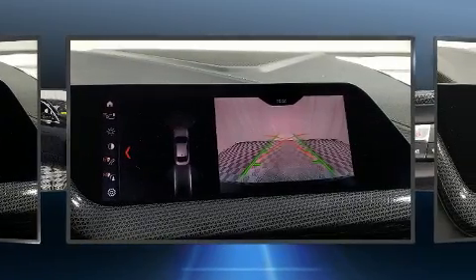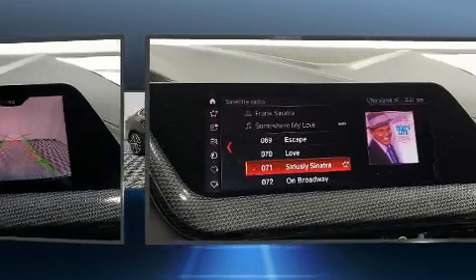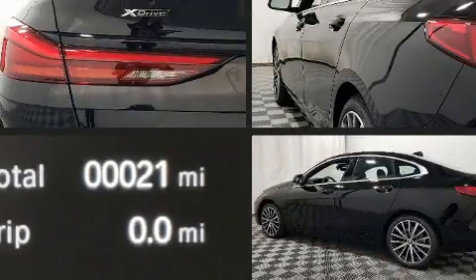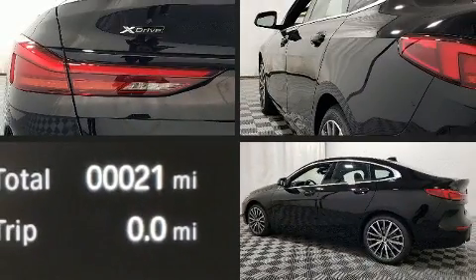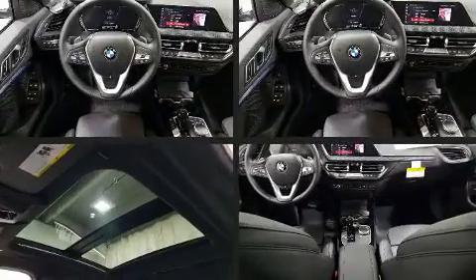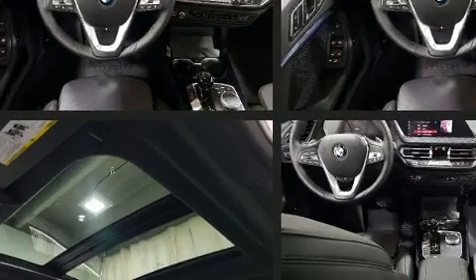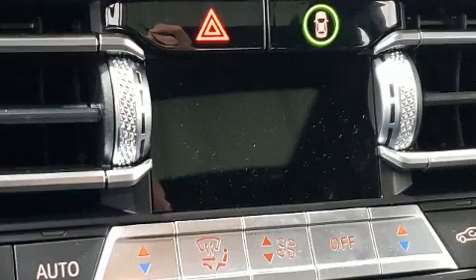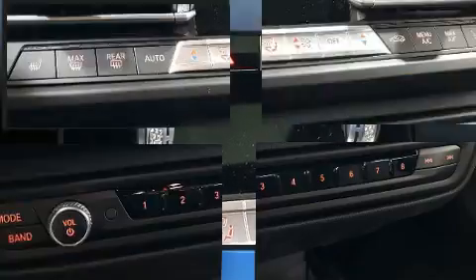The engine breathes better thanks to a turbocharger, improving both performance and economy. BMW prioritized handling and performance with features such as power front seats, fully automatic headlights, turn signal indicator mirrors, lane departure warning, remote keyless entry, and seat memory.